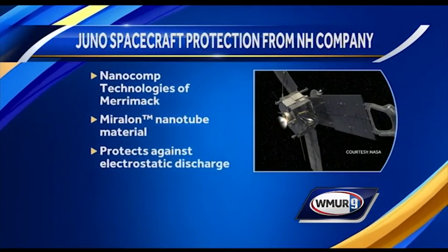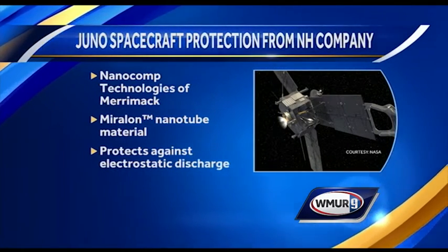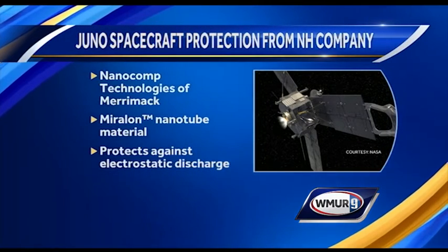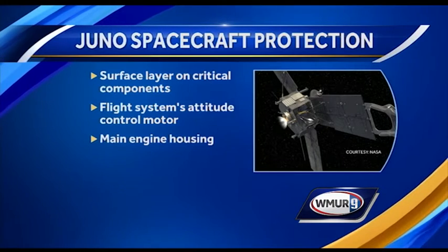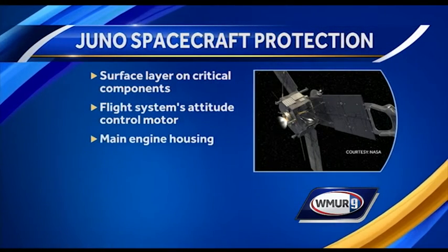Here is some of the protection. Nanocomp Technologies of Merrimack uses a nanotube material called Miralon that protects against electrostatic discharge in space. The critical components include a layer of nanotube material protecting the flight system's attitude control motor and the main engine housing.